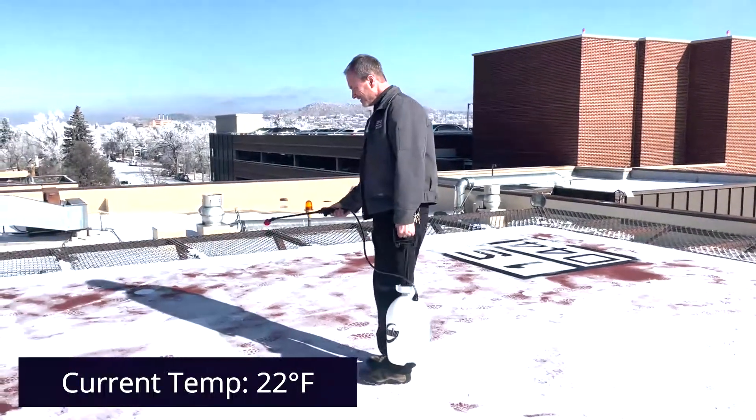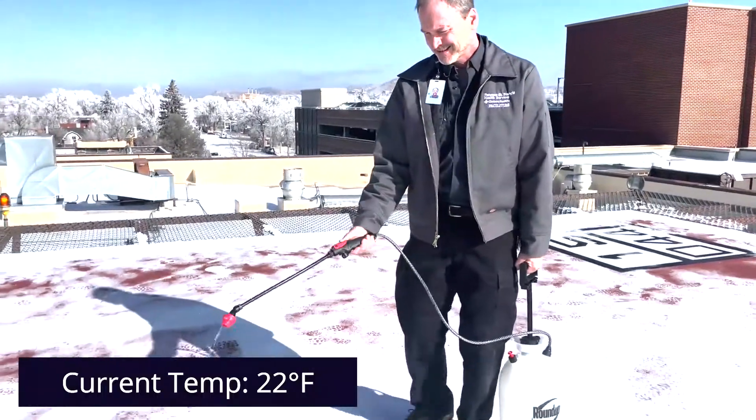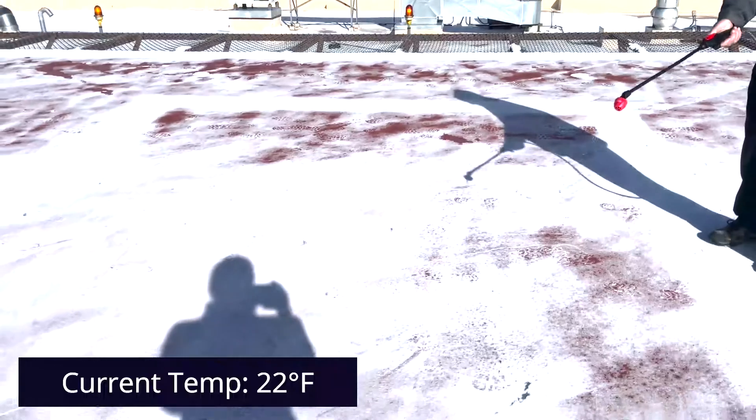I'm here at Penrose Hospital in Colorado Springs with Perry, who's applying our Freeze Not 50 on the helipad where the helicopters from Flight for Life come and land.